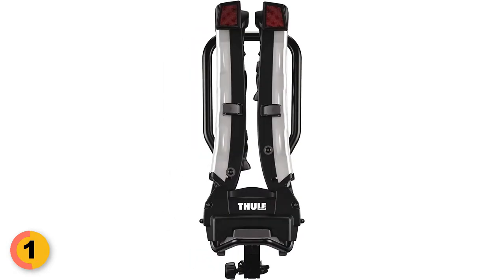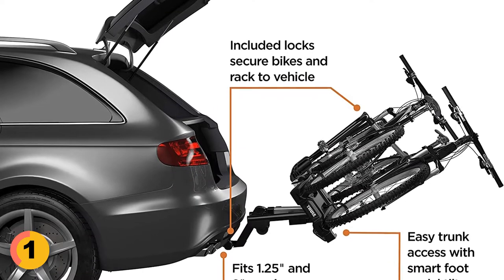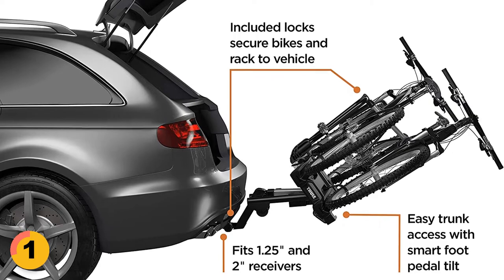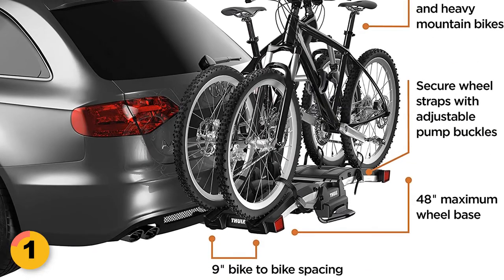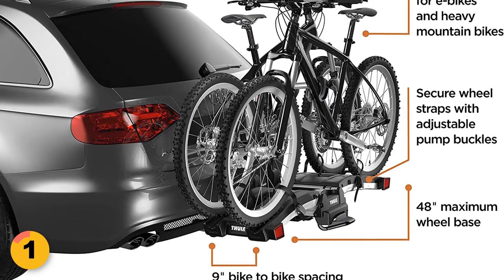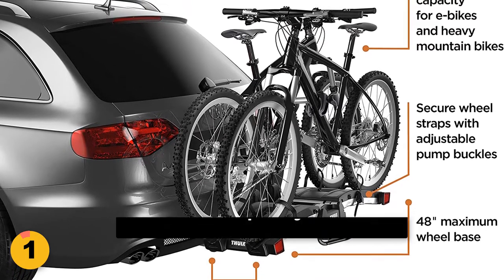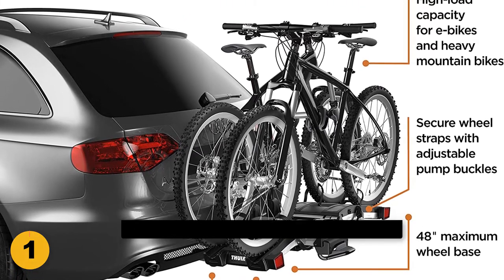It also has a fully foldable design with transport wheels and a carry handle, making it easy to transport and store. The T2 Pro XT also features easy trunk access with a smart foot pedal tilt and comes with locks to secure your bikes to the rack and the rack to the receiver. The optional Fuel Fat Bike Wheel Strap Kit is also available to fit longer wheelbases and tires up to 4.7 inches. The rack has a total load capacity of 130 pounds and 65 pounds per bike.